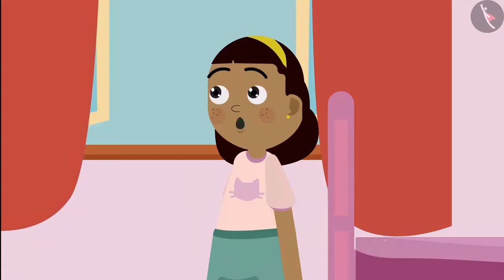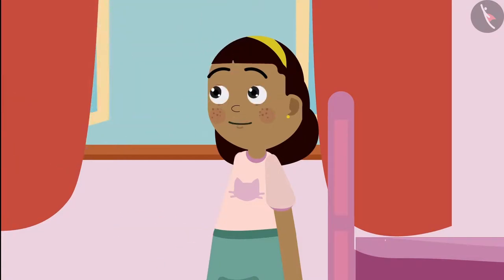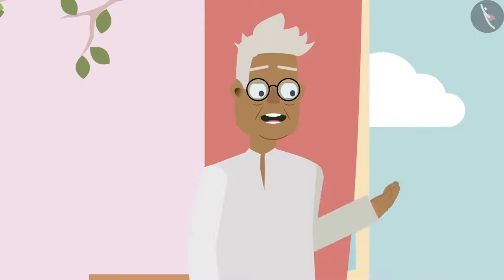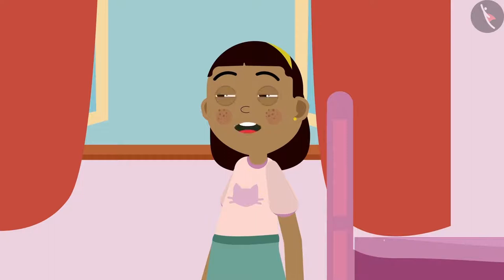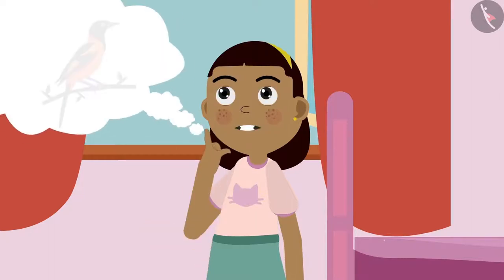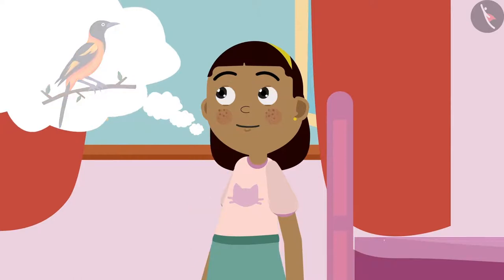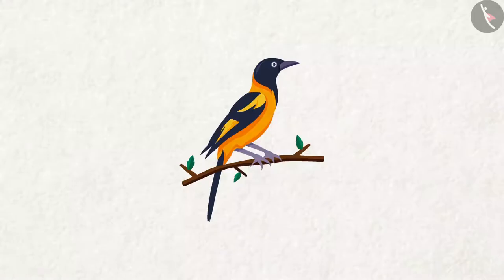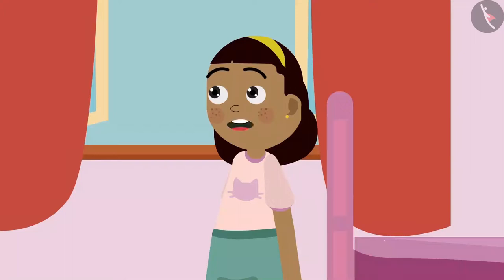Grandpa says: Absolutely, Ziya. Ziya asks: So grandpa, do all the birds live in similar nests? Grandpa replies: No, all the birds make different kinds of nests. Ziya asks: But grandpa, how do birds make their nests? They don't even have hands like us. Grandpa explains: Yes, they certainly do not have hands like us. That is why they make their homes with the help of their beaks.